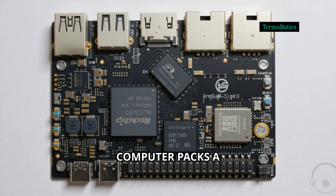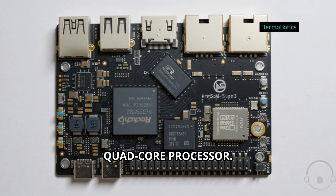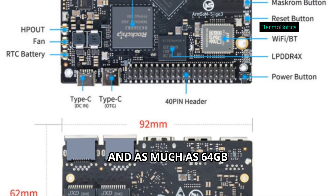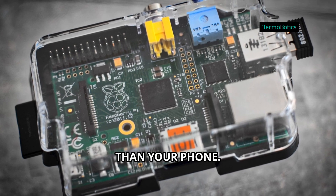This single-board computer packs a Rockchip RK3568B2 quad-core processor, up to 8GB of RAM, and as much as 64GB eMMC storage — serious horsepower in a board barely bigger than your phone.